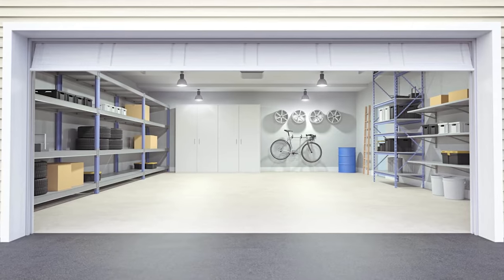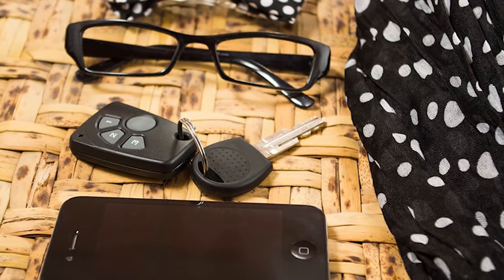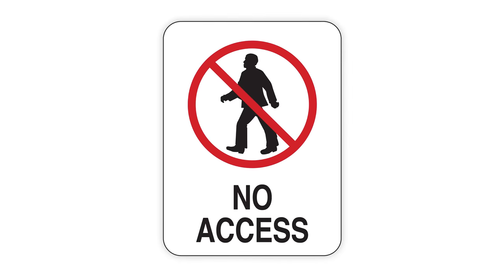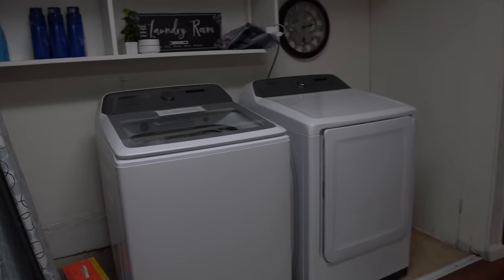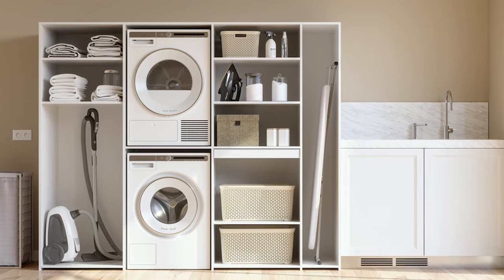We also had laundry machines in the downstairs garage area that was converted into a room. We were wondering whether to make it a whole other bedroom or just a separate area guests could access, and we were worried about storing our personal belongings there. We decided that room wouldn't be listed as a bedroom — it would just be the laundry room, and we'd block off a certain portion so people couldn't access our personal belongings.